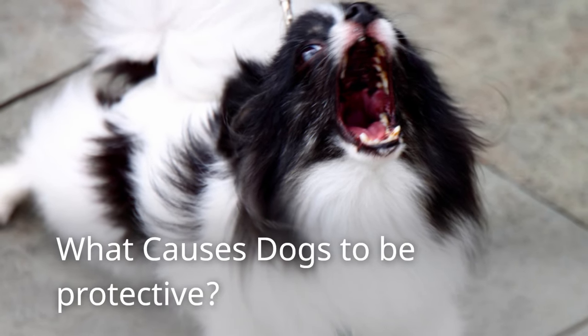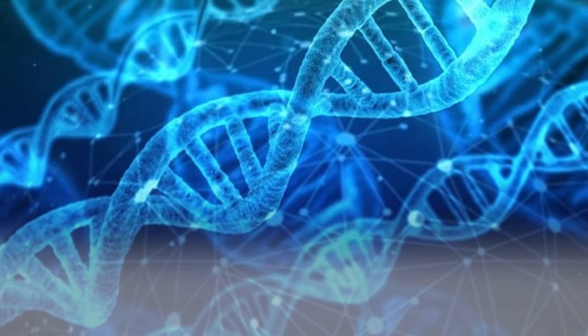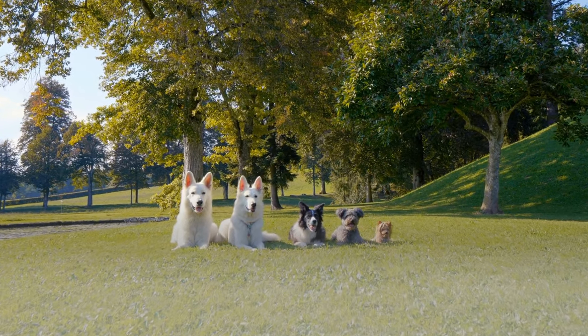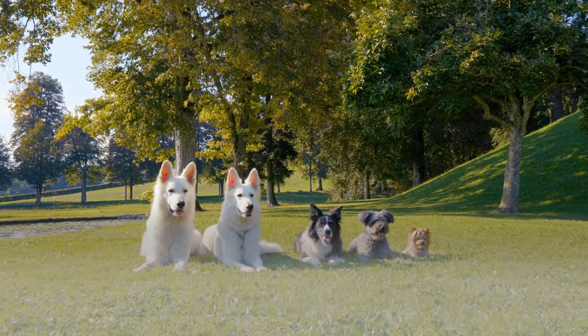What causes dogs to be protective? There is no special reason — it is simply ingrained in their DNA. Since dogs are descended from wolves, they live and work in packs. This is the natural behavior we see in dogs wanting to maintain a safe pack.